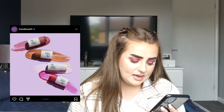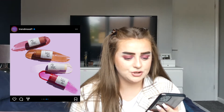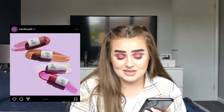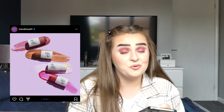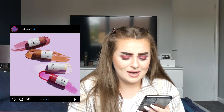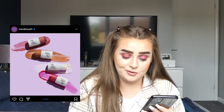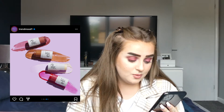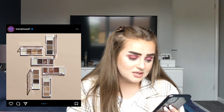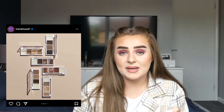Elf is coming out with bite-sized lip balms in some peculiar shades — there's a mint scent, a hot pink watermelon scent, a warm orange coconut shade, and a berry shade which is the one I'd go for if I was getting any. They also have bite-sized brow palettes with wax and shadow. I won't be picking them up but they're there if you'd like them.